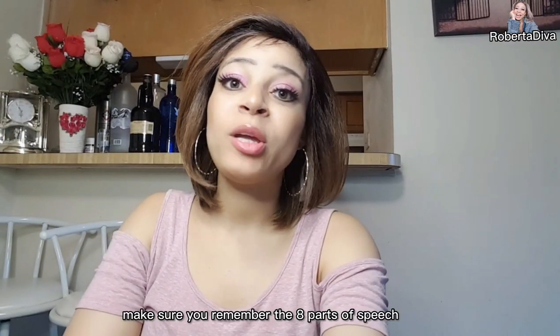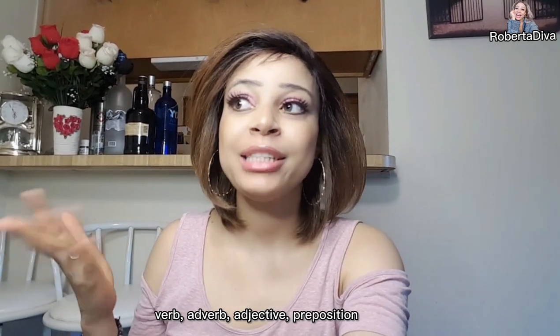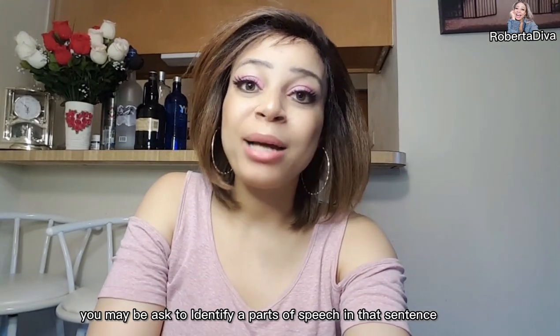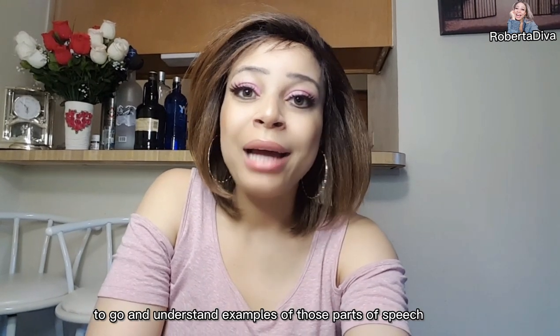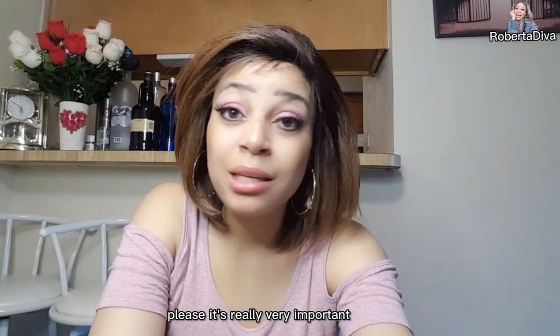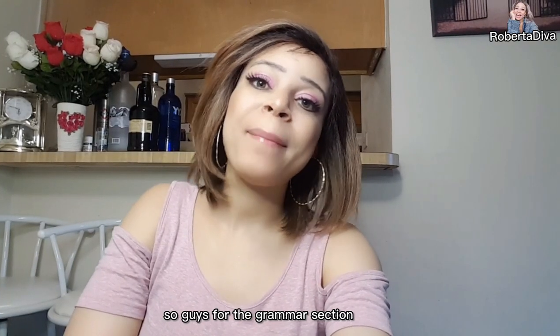First of all, make sure you remember your eight parts of speech: noun, pronoun, verb, adverb, adjectives, preposition, conjunction, and interjection. You might be given a sentence and asked to identify a part of speech in that sentence. Make sure you understand the examples of each part of speech — it's really very important.